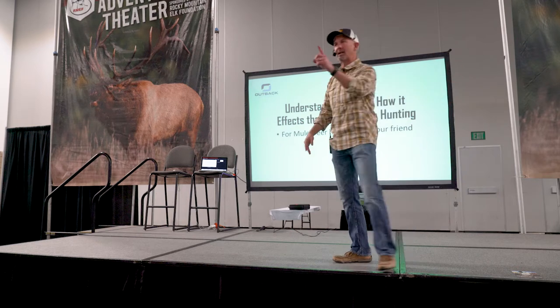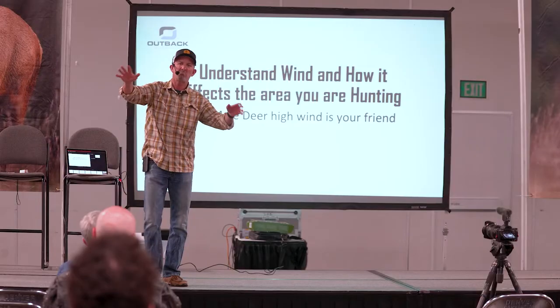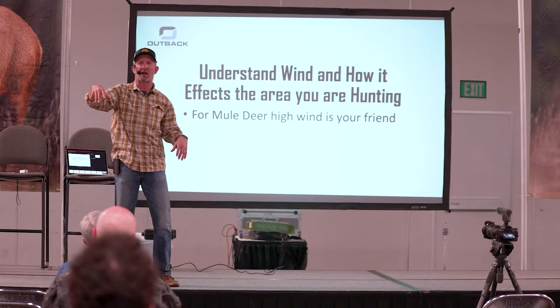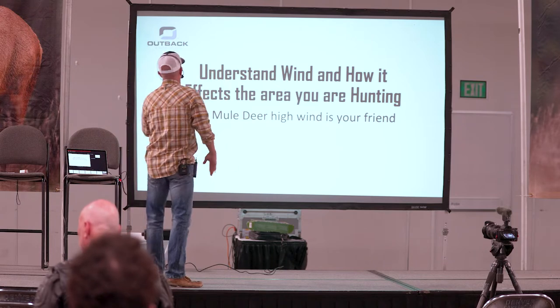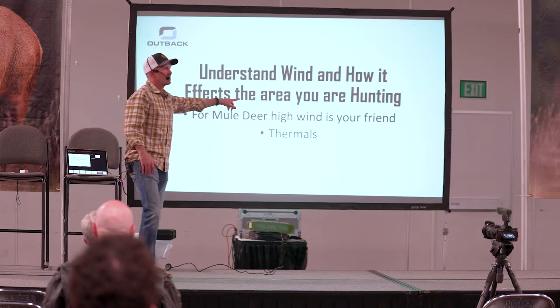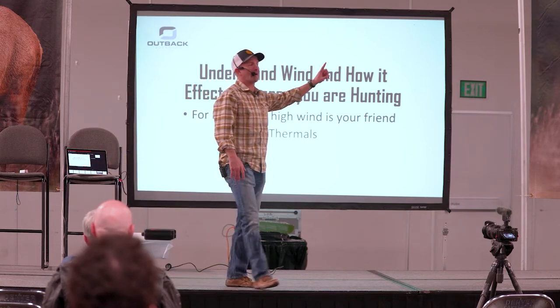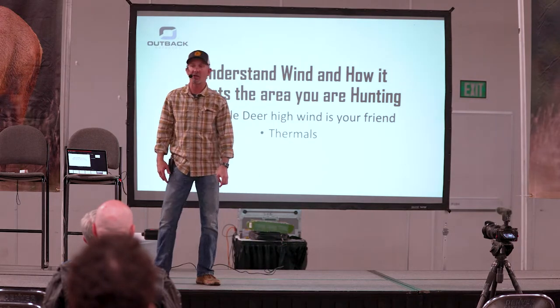Thermals are the heating of the air that causes it to rise about the time the sun comes up and heats up the air, right? And it drops as the air cools. Understanding thermals — even though high wind is your friend for mule deer, thermals can still screw you. They can still get you caught.